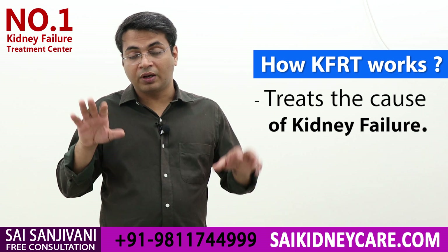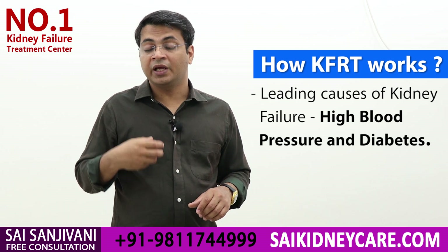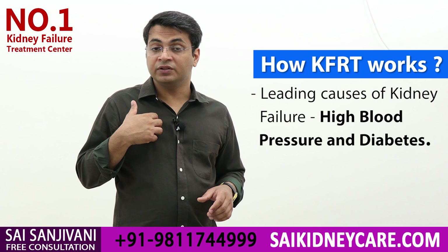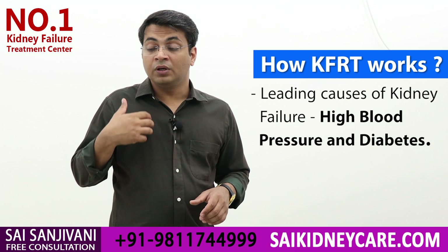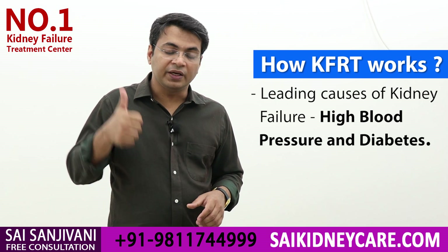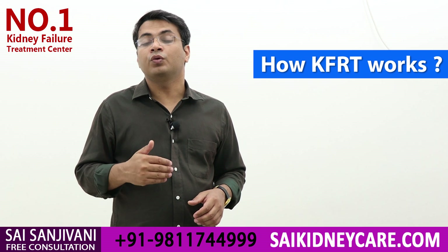For that purpose, we have to use kidney function restoration treatment. In this treatment, we work on the cause of the kidney failure. The causes of kidney failure are limited — it can be high blood pressure, diabetes, IgA nephropathy, or polycystic kidney disease. We have to firstly identify the cause of kidney failure in your specific case so that we can work on it. If we want to increase the function of the kidney and slow down the progression of the disease, we have to stop and control the cause so that no further damage occurs.